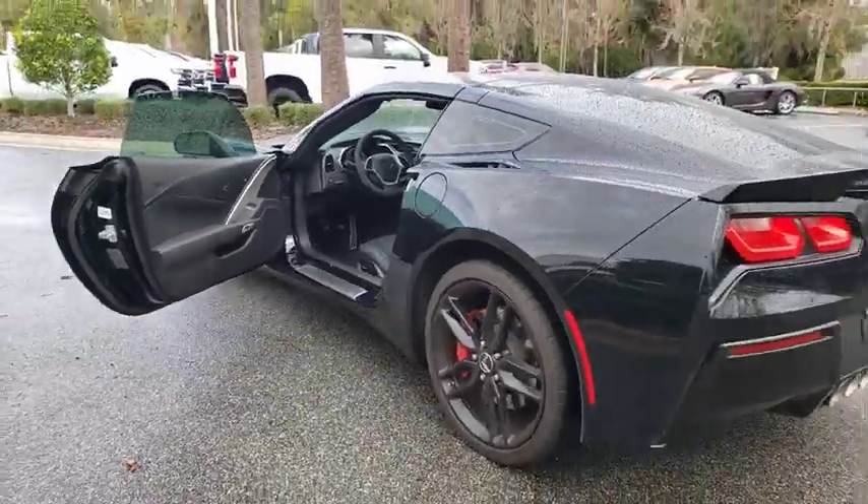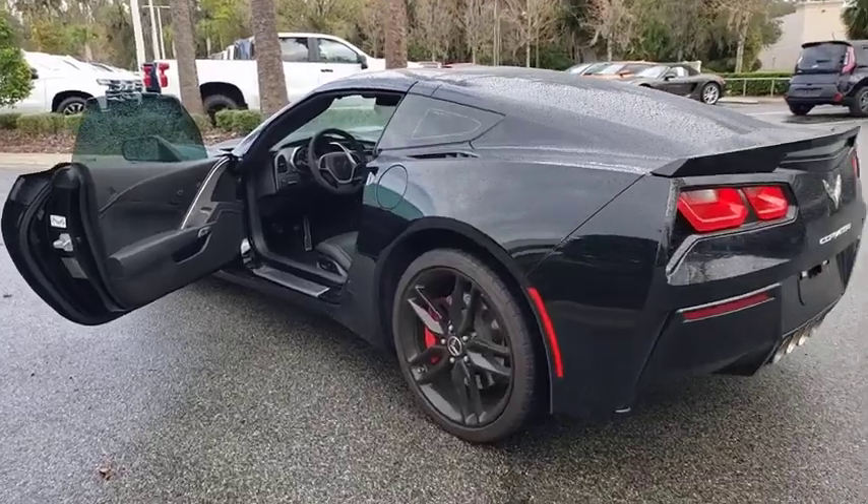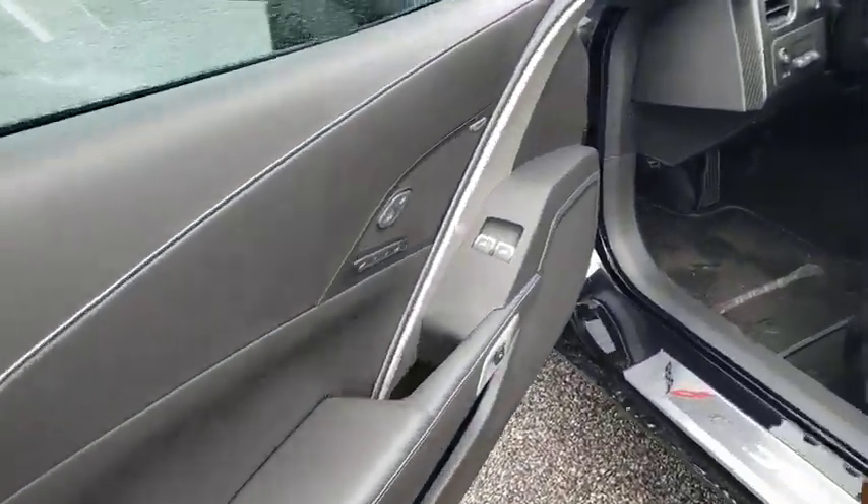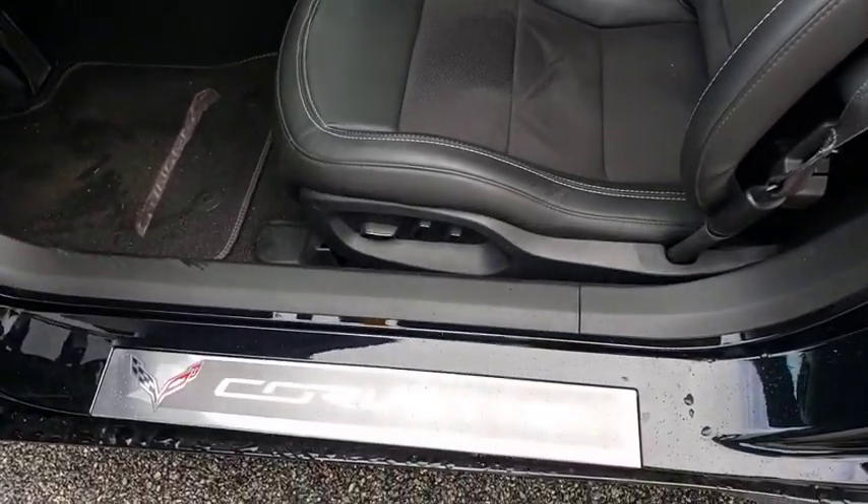Keyless entry, steering wheel audio controls, navigation system, backup camera, traction control, stability control, power passenger seat, anti-lock braking system, leather-wrapped steering wheel, Bluetooth.